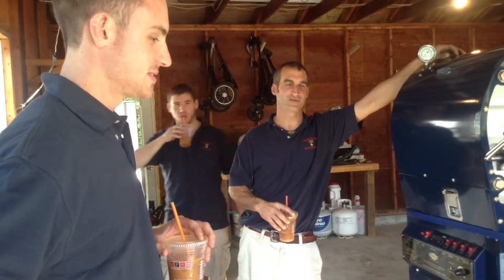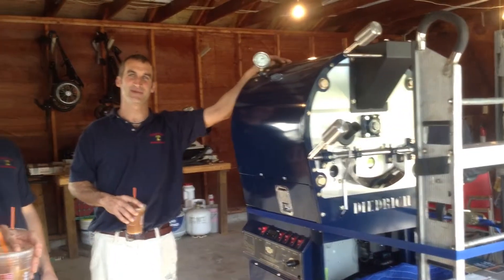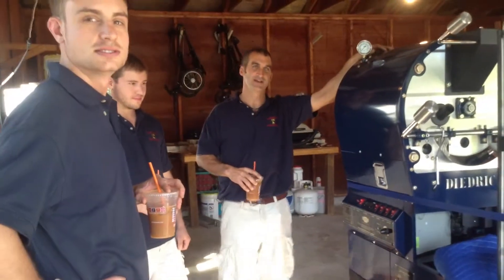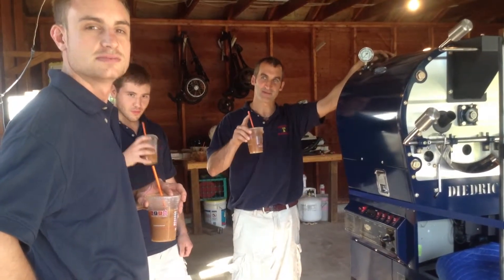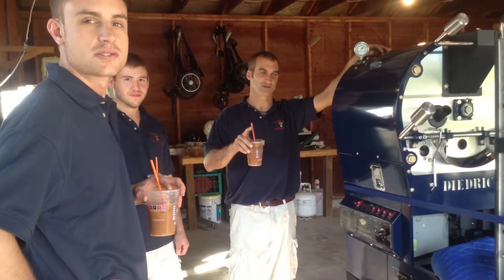Good afternoon, this is Kevin with Liberty Bell Moving and Storage. Today we're going to move this thousand-pound coffee roaster into this residence here in Biddeford. The name of the company they're going to start today is the local coffee brewing company — Maine Coast Roaster. So remember that when you're thinking of good homemade Maine coffee: Maine Coast Roaster.